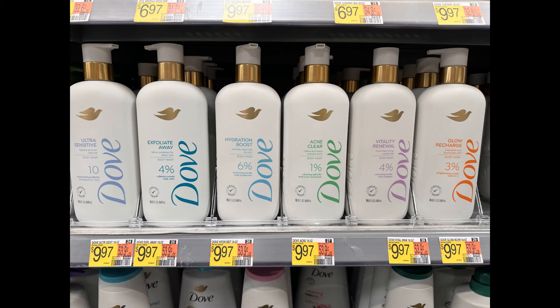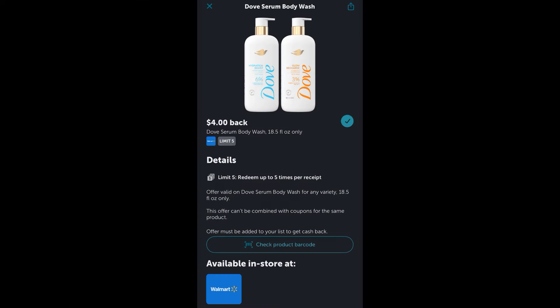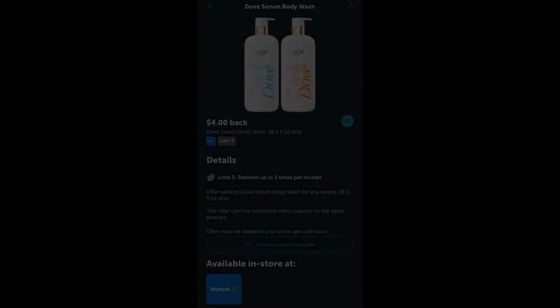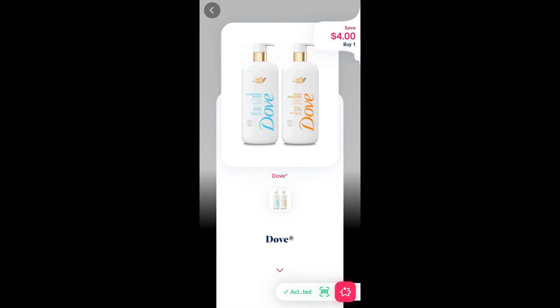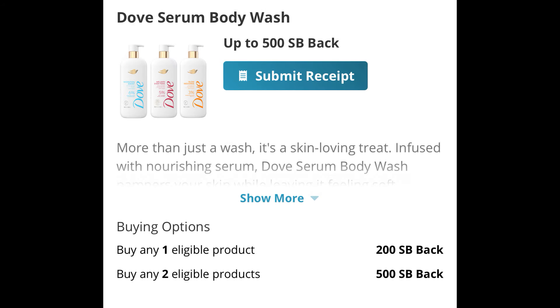Next up, we can try this brand new Dove Body Wash for free. It's priced at $9.97. On Ibotta we have $4 back, on Shopmium we have another $4 back, and then on Swagbucks we have $2 back if you buy one. So that makes this item free, plus a $0.03 moneymaker.